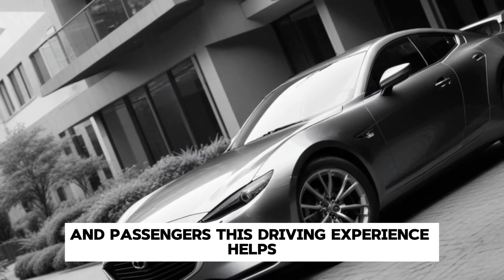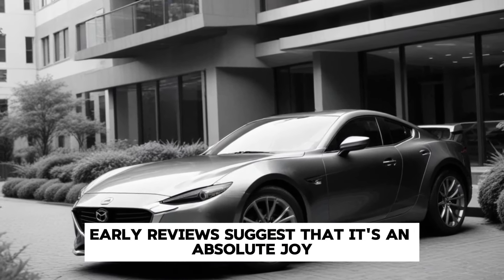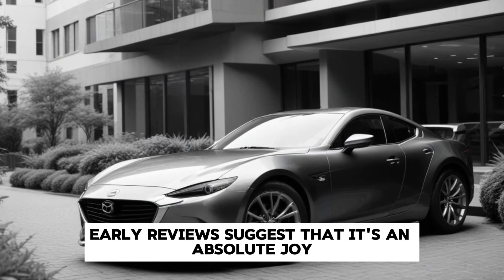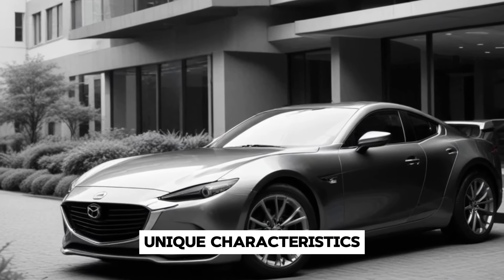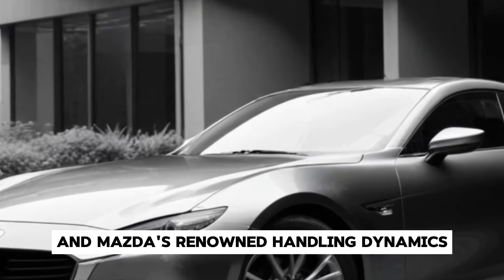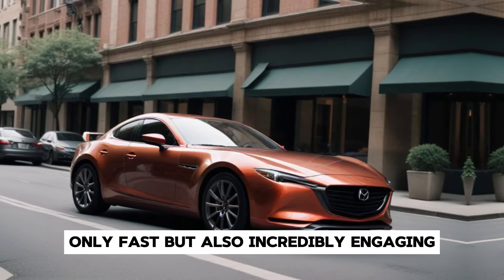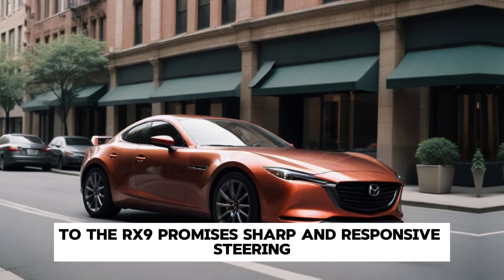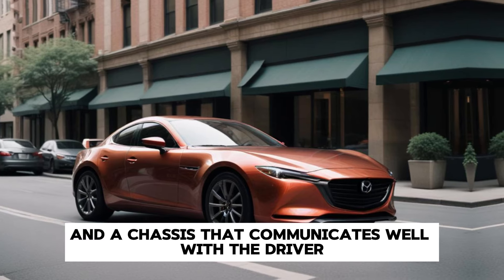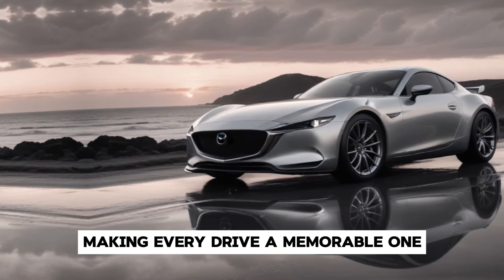Driving Experience. So, what's it like to drive the RX-9? Early reviews suggest that it's an absolute joy. The combination of the rotary engine's unique characteristics and Mazda's renowned handling dynamics make for a car that's not only fast, but also incredibly engaging to drive. The RX-9 promises sharp and responsive steering, excellent balance, and a chassis that communicates well with the driver, making every drive a memorable one.